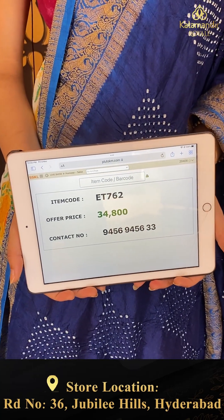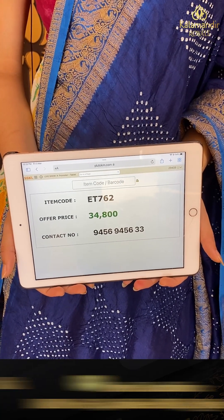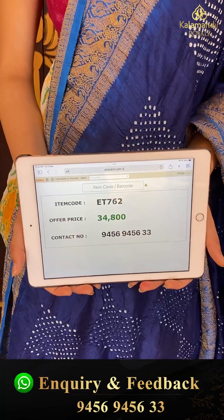Code 8762 and the price is thirty four thousand eight hundred. Click a screenshot and send to our number.